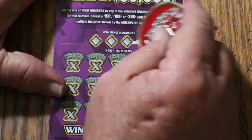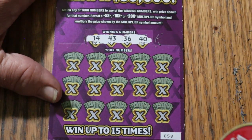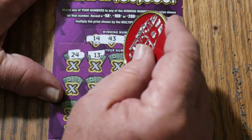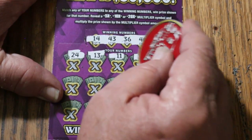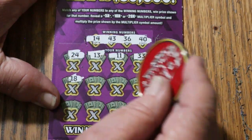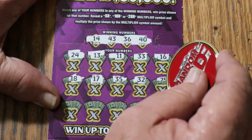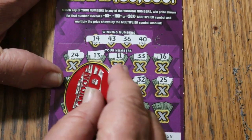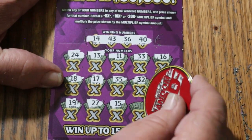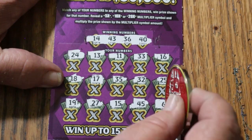Ticket 58. Numbers: 14, 43, 36, and 40. Board: 24, 13, 11, 33, 16, 18, 17, 35, 25, randoms 32, 25, 19, 27, my number 15, 45, and 6. No.